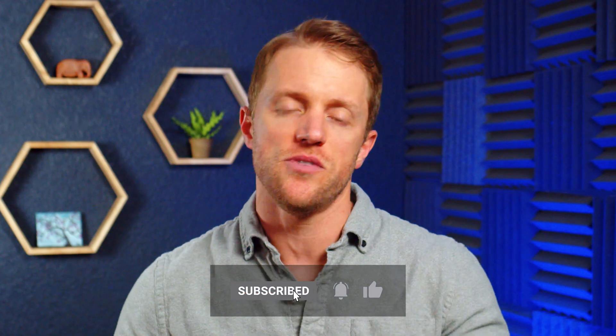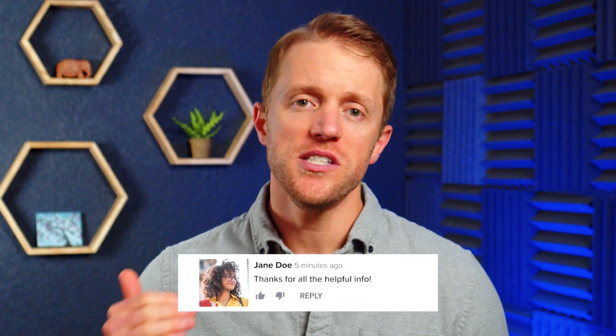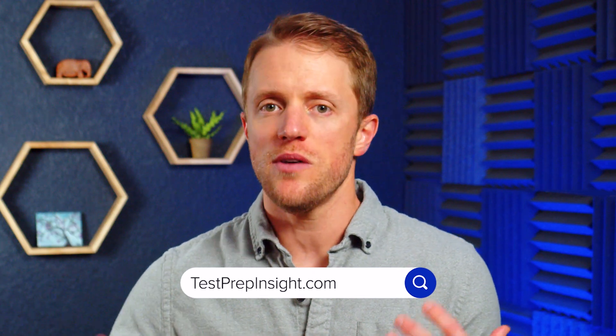Anyway, that's all I've got for you. I hope this video has been helpful and you learned a little something about both of these courses. If so, make sure to return the favor by subscribing to our channel, liking this video, and dropping me a quick comment below — that would be really appreciated. If you want to see that full detailed written comparison I mentioned earlier, just hop on over to testprepinsight.com or check out the other videos on our YouTube channel. We've got a bunch of great content out there, but as always, thanks for watching, best of luck, and I'll see you in the next one.